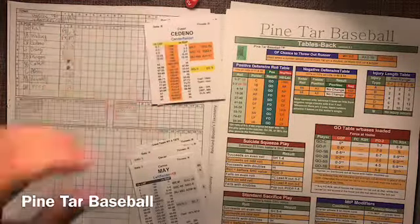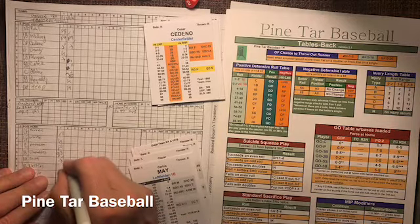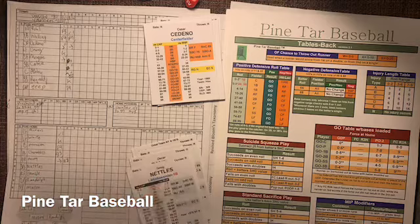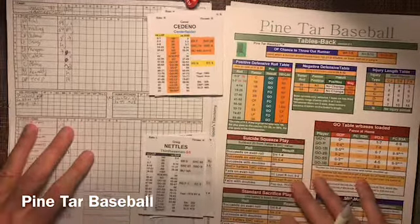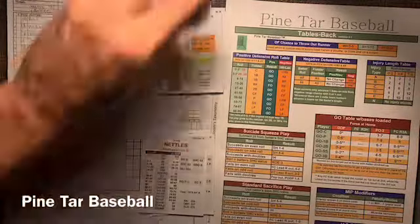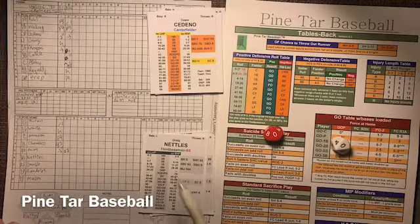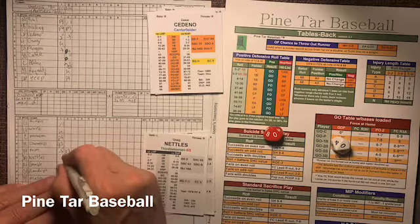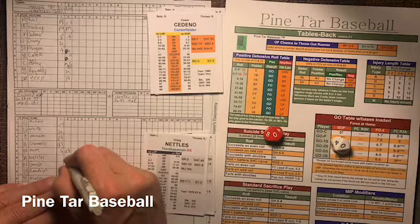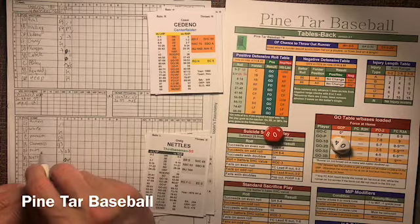It's going to be a 2-3 for May — a little nubber in front of the plate. Next up is Greg Nettles — pitch from J.R. Richard, and that's a double zero. A double zero is a deep drive way back to right field, and that is in the upper deck for Greg Nettles. Puts the Yanks on the board 2-1. Got a hold of that J.R. fastball — that was a no-doubter.